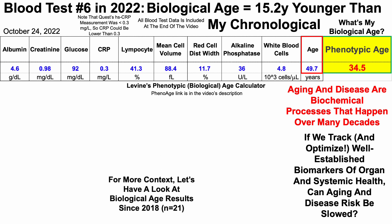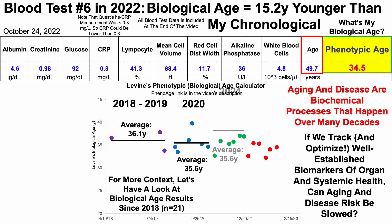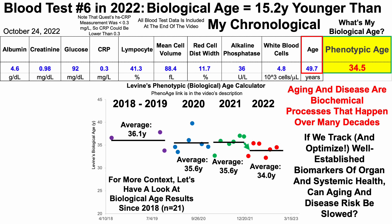Now this is just one test, so for more context, let's have a look at biological age results since 2018 — I have 21 blood tests over that time period. From 2018 to 2019, I only have three measurements, but over those three tests my average biological age using Levine's test was 36.1 years. Then in 2020, I tested six times with an average age of 35.6 years. Similarly, 35.6 years in 2021. And thus far in 2022, I've reduced it down to 34.0 years.